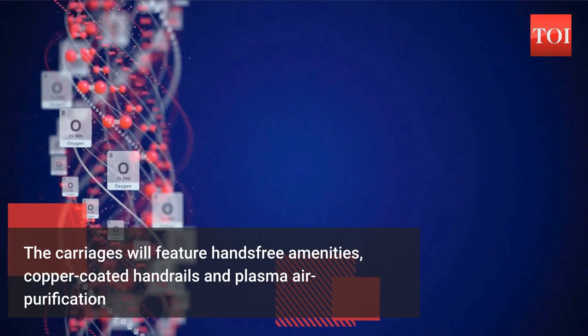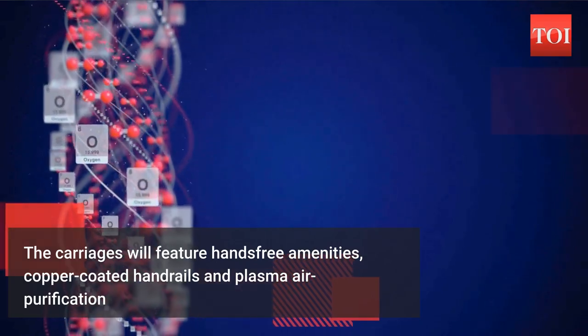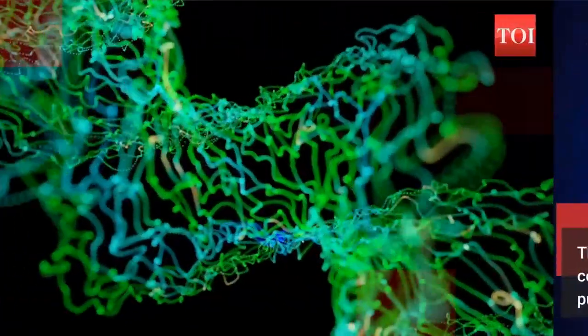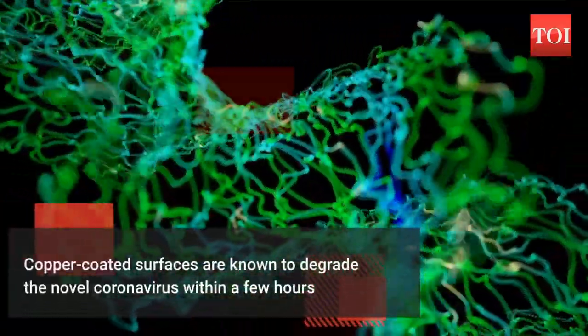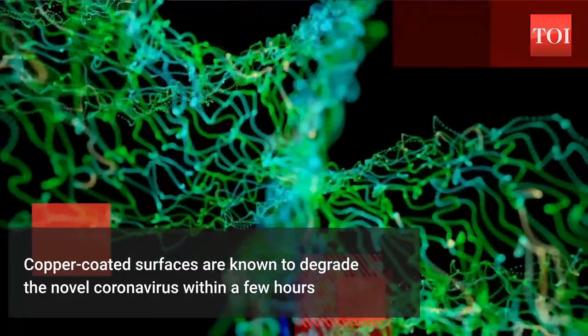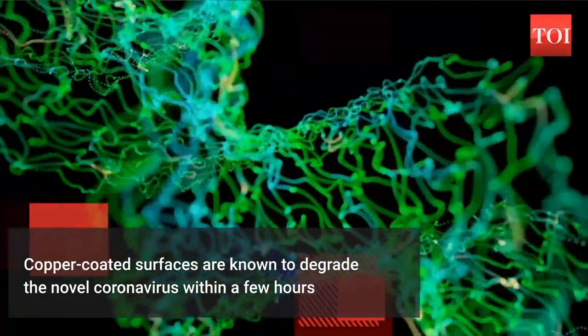The coach will be equipped with copper-coated handrails and latches, because copper degrades the virus landed on it within a few hours. Copper has antimicrobial properties. When a virus lands on copper, ions blast the pathogens and destroy the DNA and RNA inside the virus.